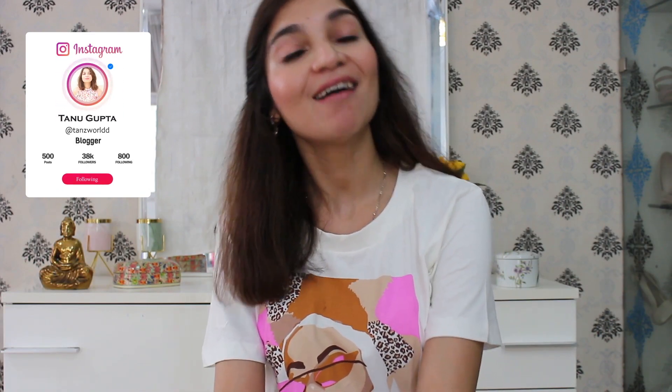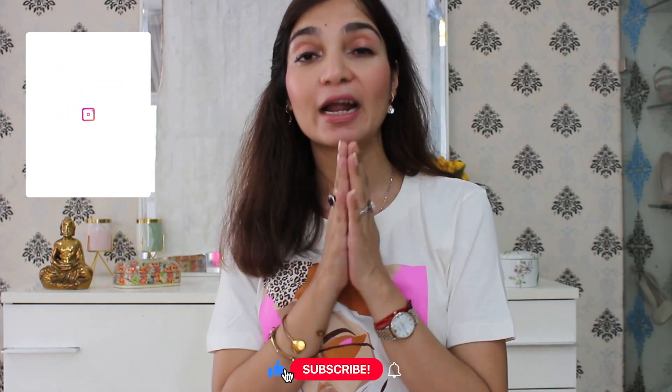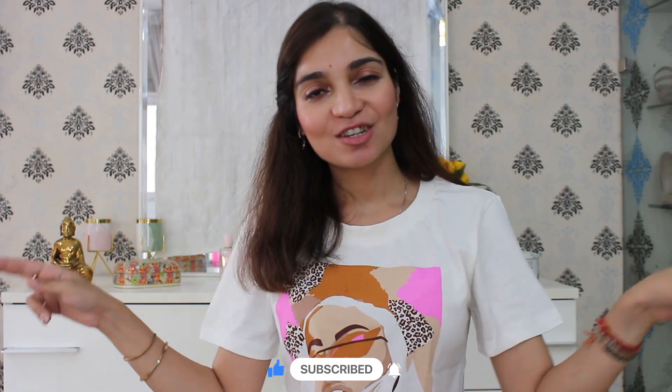Hello guys! Welcome back to my channel. My name is Tanu and I will share many hauls with you, which are all affordable. Plus there are more on the lines of classic and elegant things. So I hope you like today's video. If you like it, please subscribe to my channel — that would mean a lot to me.